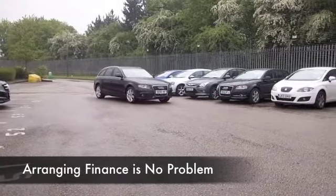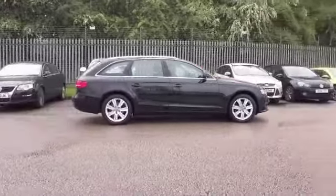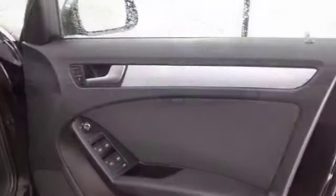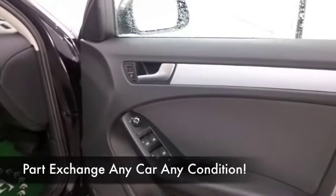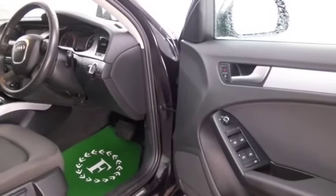This is the estate version — the Avant version — so you've got added practicality, and with the back seats down about 1,500 litres of load space. A very practical motor. This has a cloth interior and climate control.